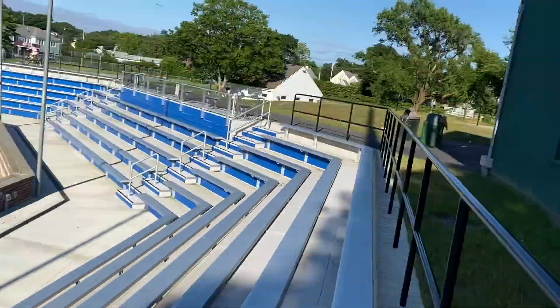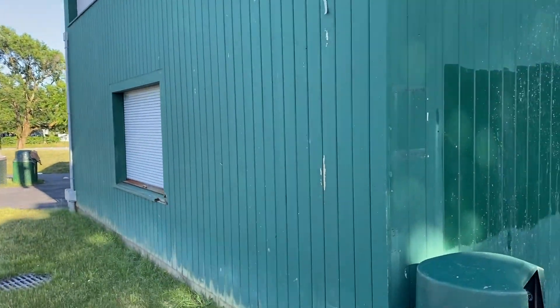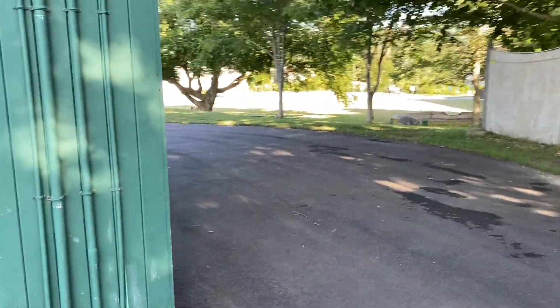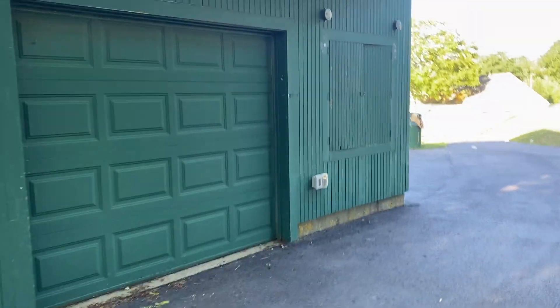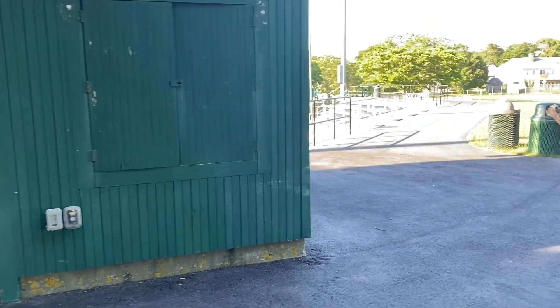Going up the bleachers, we have the press box and another little scoreboard there. But this is also the team store. Just around here during games, they have tables set up — these two garage doors open and they lay out a nice assortment of apparel, Chatham Anglers gear, which is really popular around here.